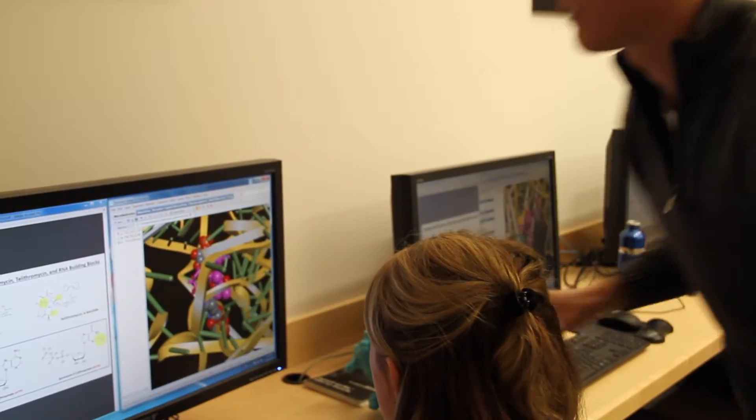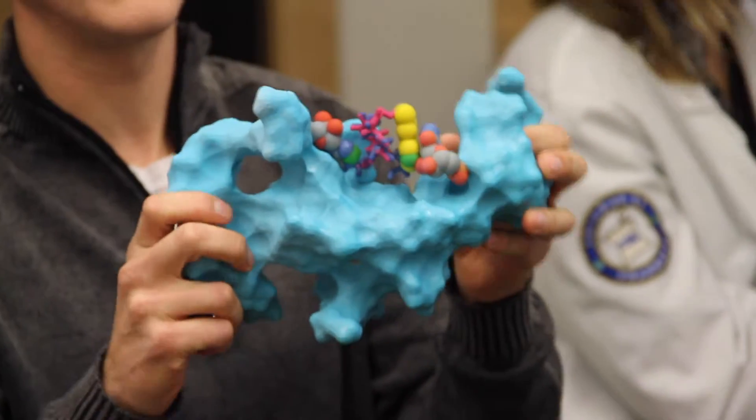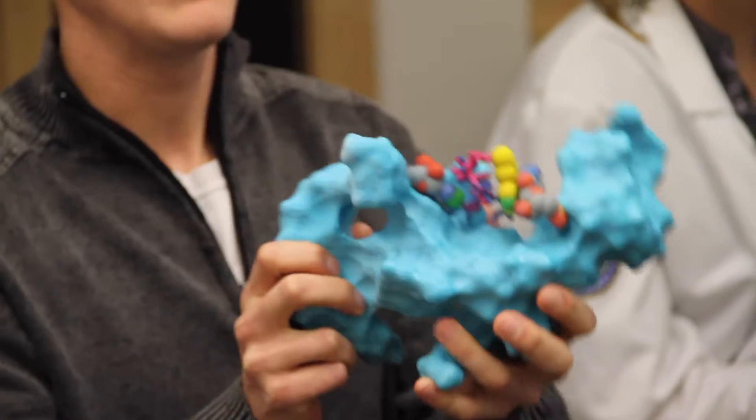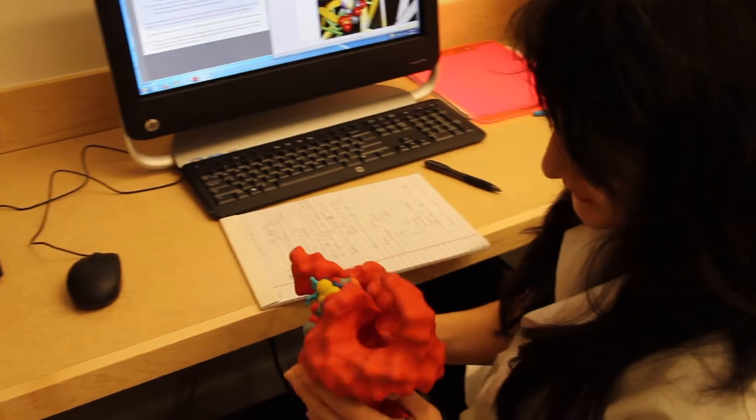Two major technologies are employed to enhance understanding of a given topic: 3D computer modeling and 3D printing. These technologies give students an opportunity to become more hands-on with the material, encouraging retention of the information being discussed.